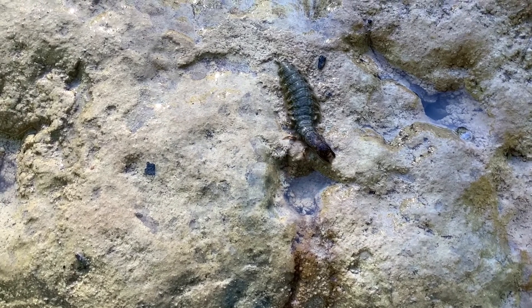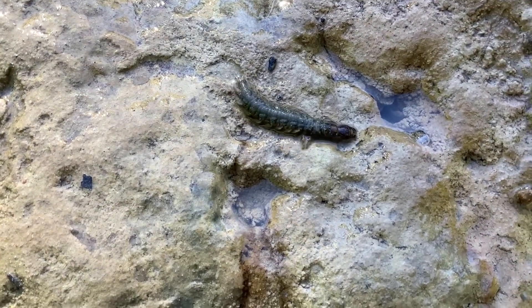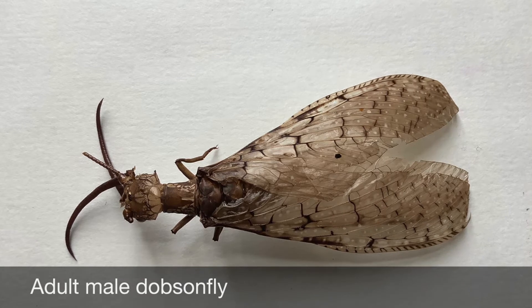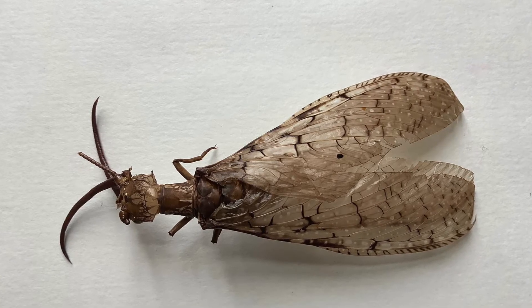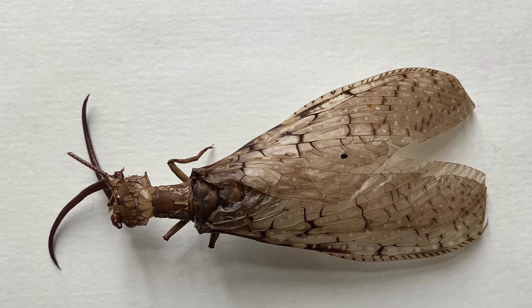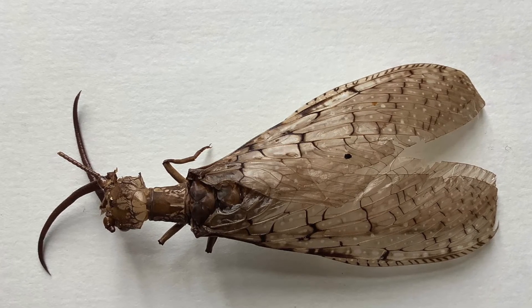Hellgrammites go through complete metamorphosis, so this is the larval stage that we're looking at here. As adults, the males and females look completely different. The males have huge long jaws that thankfully don't have any muscular strength, so they cannot bite us — they just look somewhat scary. But those jaws are there to attract females.